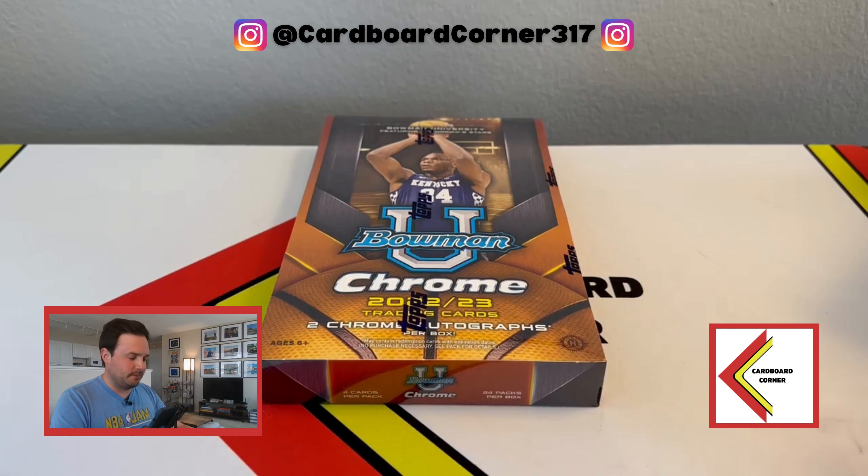It turns out his base card, which we thought would just be in the set, is actually an extended set super short print. So a little less reason to be hyped, but still, there's an opportunity to hit on-card autographs of him. Those do appear to be redemptions, so that chase — first card he's ever signed — is going to be a redemption. If you hit one of the green ones, it means you've got about a 1 in 99 chance of getting that card.